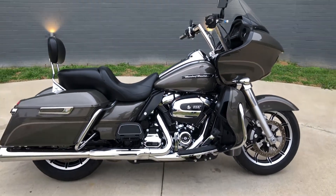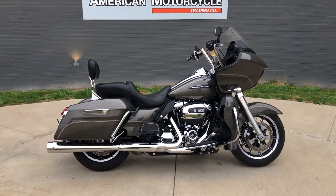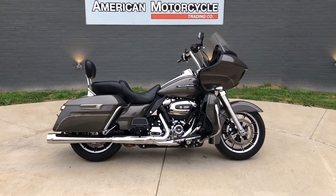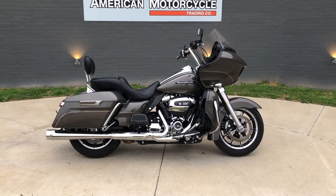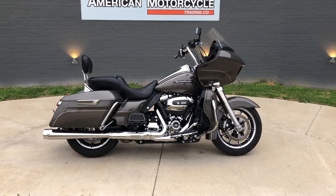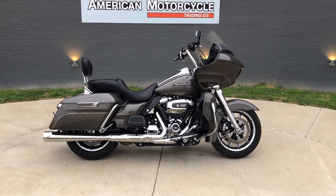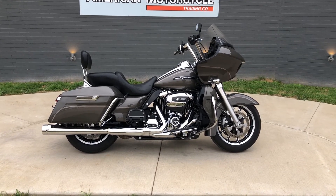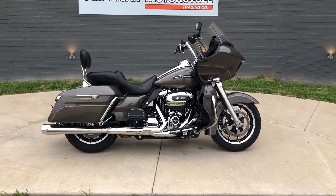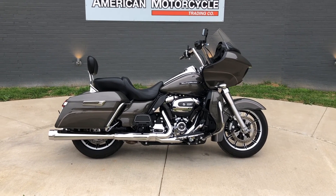If you'd like to know more about it, pick up the phone and give us a call, or you can click on that link below in the description — it'll take you directly to our website where you can also view the rest of our inventory. We do have a full parts and service department, we offer finance and warranty options, we accept almost anything in on-trade, and we ship and sell bikes worldwide. This is Rusty with American Motorcycle Trading Company in Bedford, Texas. The freedom to choose.